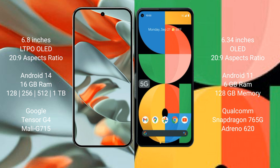The Google Pixel 5a comes with 6GB RAM and 128GB internal storage. It is powered by the Qualcomm Snapdragon 765G processor with an Adreno 620 GPU.